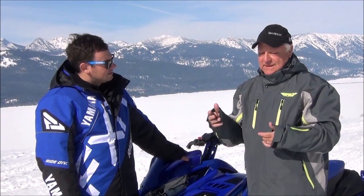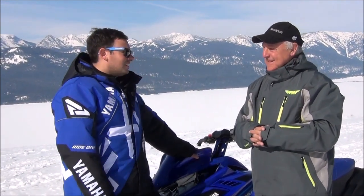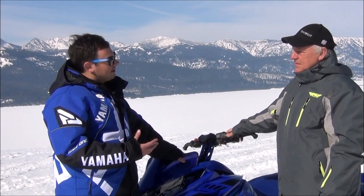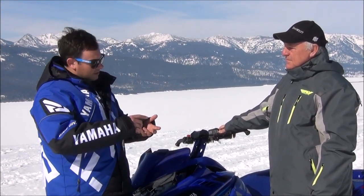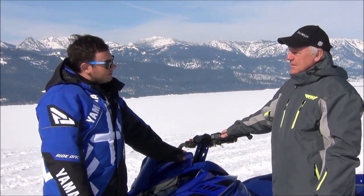We had a strong history with Mountain Max and a really devout following. When Mountain Max was out, it was a two-stroke, so we felt it was fitting to bring back that name. That all-blue Yamaha feeling really encompasses how that Mountain Max was back then — two-stroke, strong following, and the way that it looks. It was always something we felt we could bring to market, and it was fitting for the vehicle.